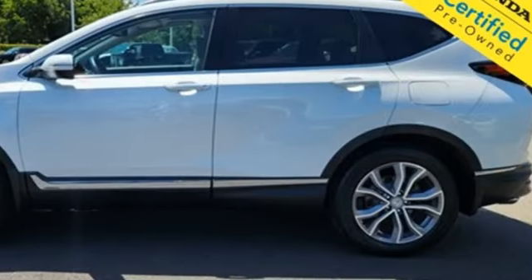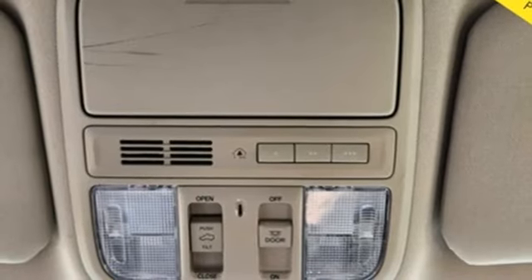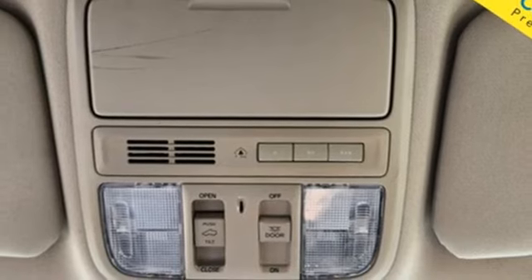Dual zone climate control, memory exterior door mirror settings, external memory control, hands-free liftgate, inductive device charging, and integrated navigation system with voice activation.